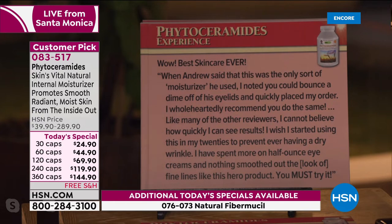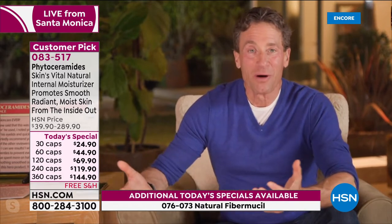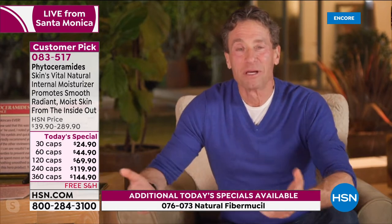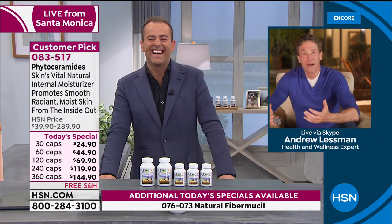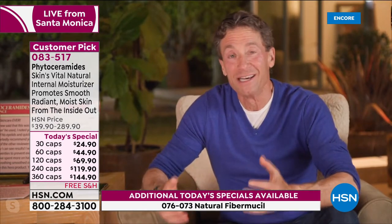A few years ago, my mom called me up after watching me on television and she said, 'What did you do?' I'm like, 'Mom, I didn't do anything.' She kept asking what I did to my face. Apparently my mom agreed that the phytoceramides and perhaps the collagen peptides have actually been working, because she insisted I had done something to my face.